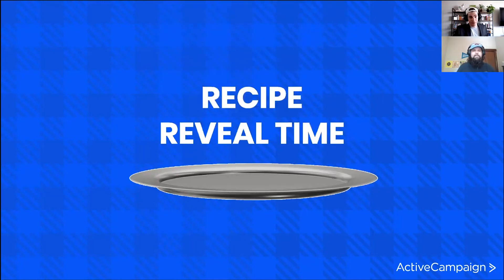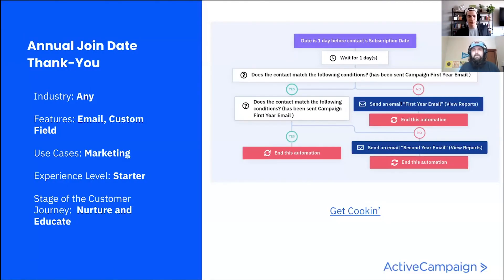This week's automation recipe of the week is the Annual Join Date Thank You. So we wanted to choose a recipe because marketing automation — what can it do? We've gone over recipes that automate tasks you're used to doing, and we can also bake in business strategy and next steps into automation as well. Right when it's about to be someone's subscription anniversary date, it's going to trigger them to go in, wait until it is their anniversary date, then go through an if/else depending on what year it is, and they'll get an appropriate anniversary message.